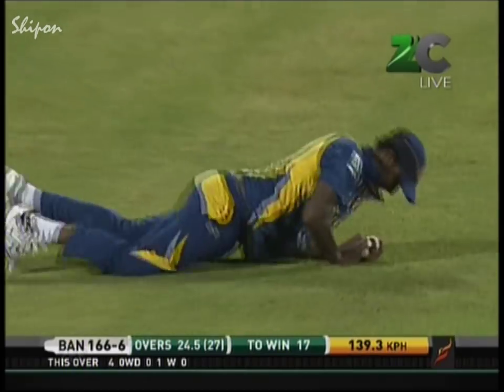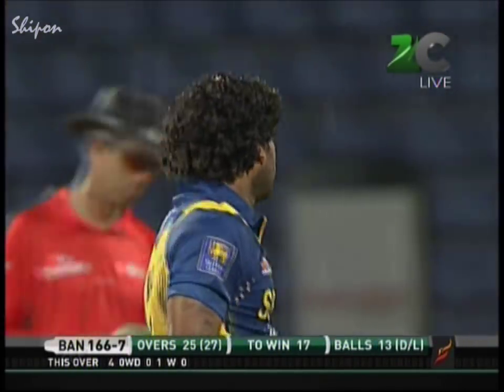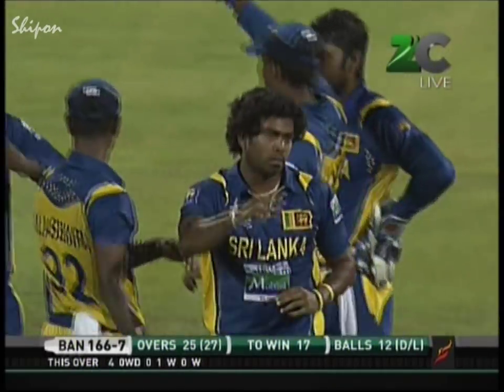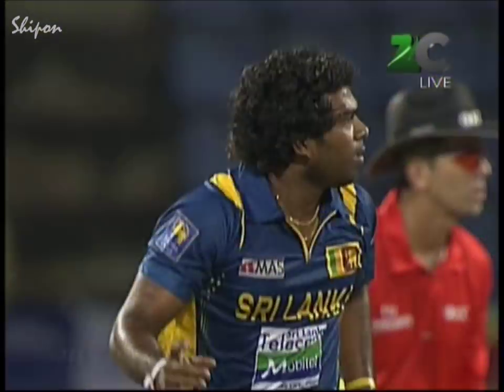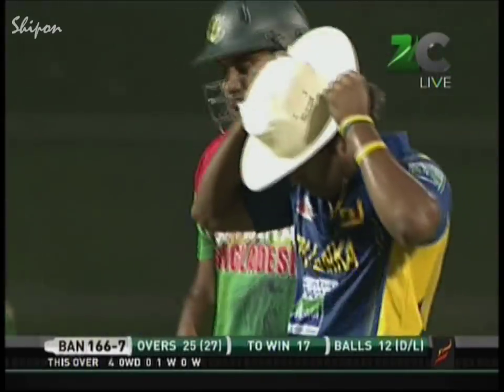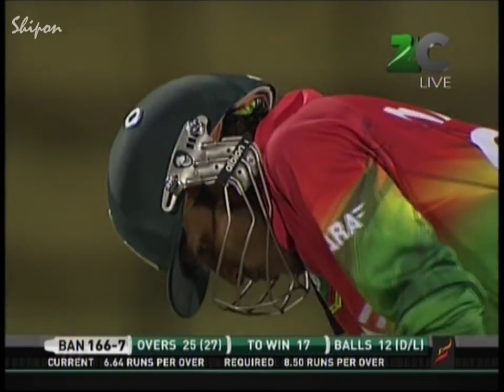Short ball and it's flat-batted to extra cover. Poor Ziarul Man — didn't score in his first one day international and he's not scored again; still waiting for his first run in this form of the game. Cometh the hour, cometh the man — two wickets in the over. This game is certainly turning on its head — a very good catch indeed. Ziarul Man looking to get bat on ball, just finds the fielder — and he too perishes without scoring. Bangladesh 166 for seven, Nasir Hussain off strike.